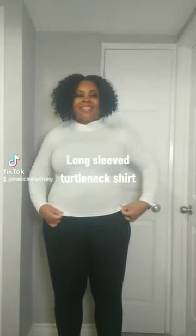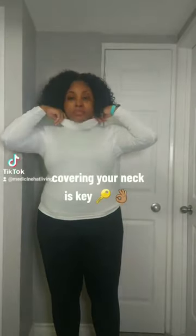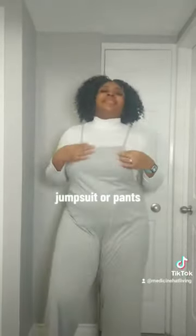Then you're gonna get your turtleneck shirt. Make sure it comes up to your neck because you want to keep your neck covered. I chose to pair this turtleneck with a jumpsuit — you can also wear pants — and this is what it looks like on.